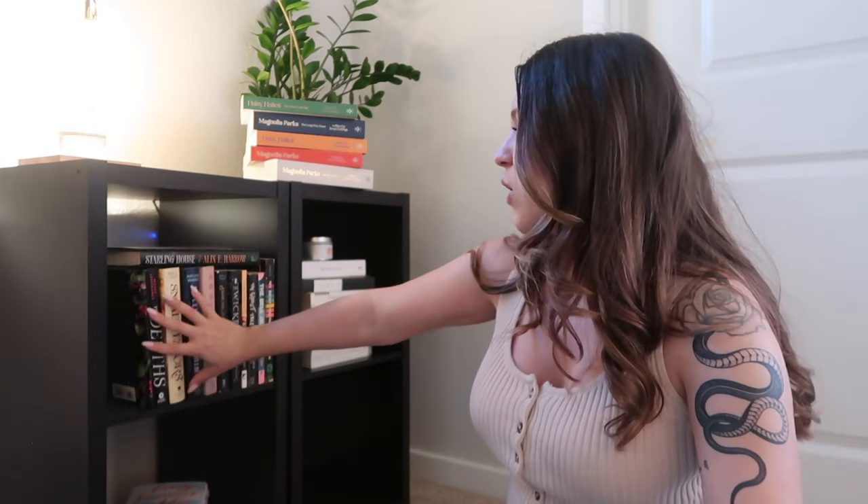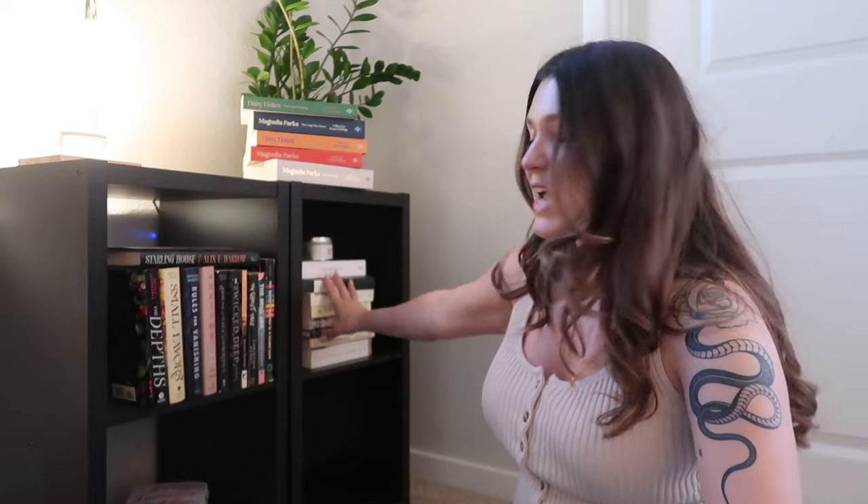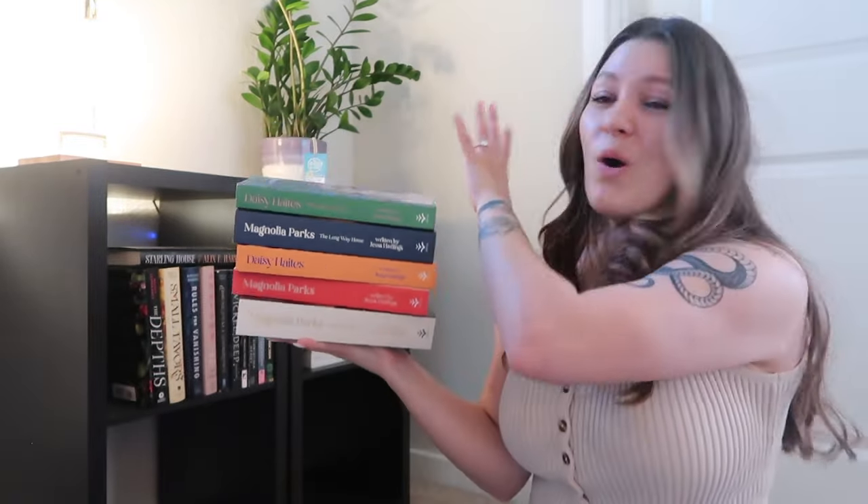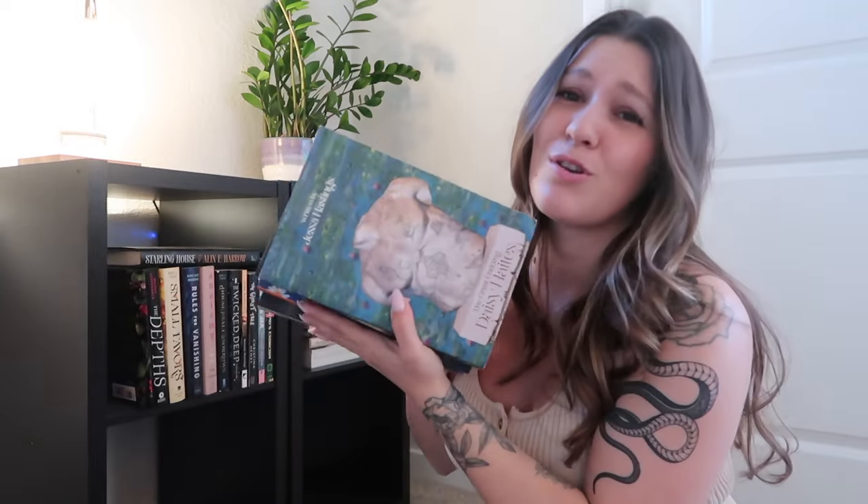Now onto these shelves. Like I mentioned, these are going to be all of my other genres — I have the majority of fantasy and YA fantasy on the other shelves. This is going to be horror and thriller. I do have a stack of classics right here, my contemporary romances, and then I have a lot of lit fic books. I think I have enough shelves for each of the different genres. And then I want to display my Magnolia Parks books over here somewhere because they are just so beautiful.